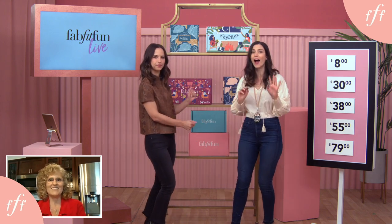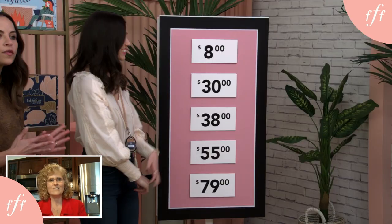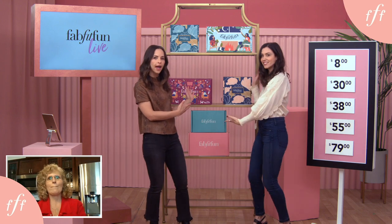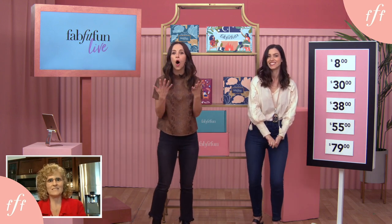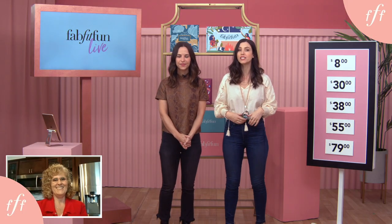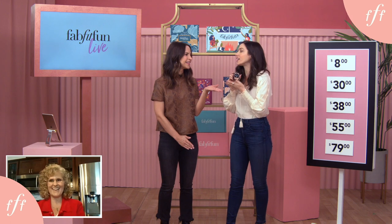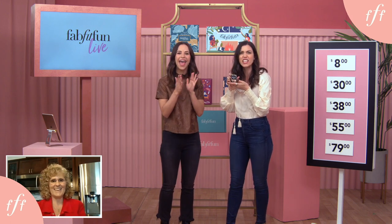Here's how you play — it's super simple. Behind these lovely FabFitFun boxes, we have five amazing items. We will reveal them in just a minute, but next to us here we have five different dollar amounts. These are the retail prices of the products. All you have to do is match the right dollar amount to the corresponding item. If you get one right, you win it; if you get them all right, we will send you all five products. Our game is called Win in 60 because you'll have 60 seconds to match everything. And I've got my super fly bedazzled stopwatch ready — it's our wardrobe stylist Ariel's birthday today.